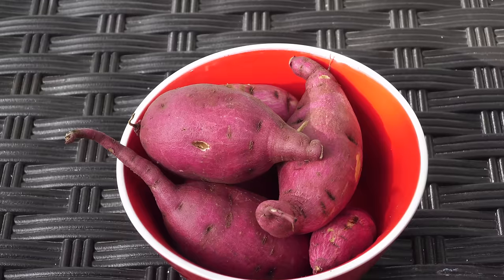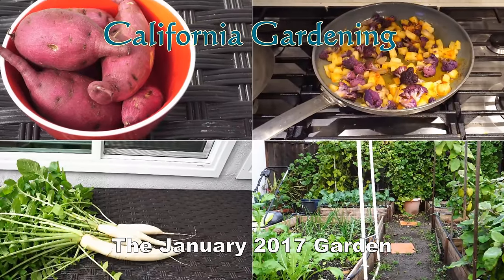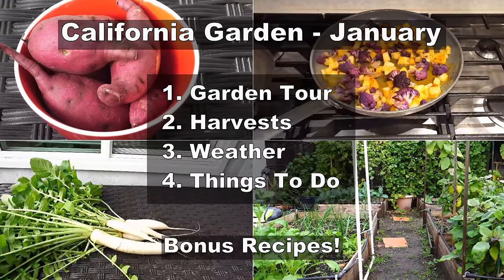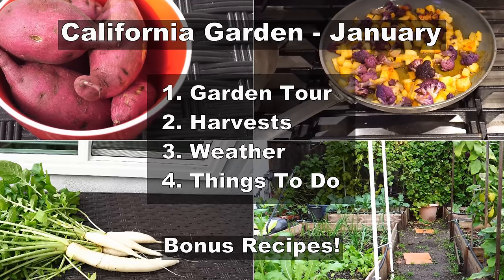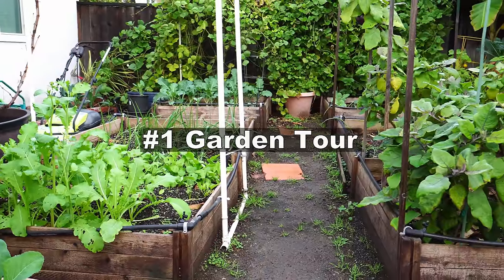A lot of rain, hailstorm, some delicious harvests and a lot more in today's episode of California Gardening. In today's video we will take a garden tour, look at the harvest we made this month, look at the weather in Southern California, and then we will see the things to do this month in your garden. So let's start with the garden tour.